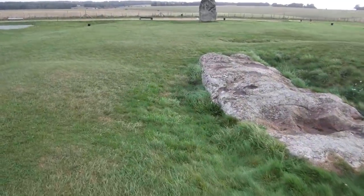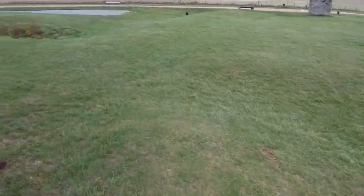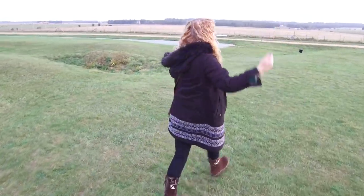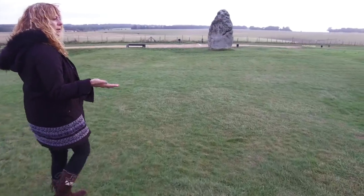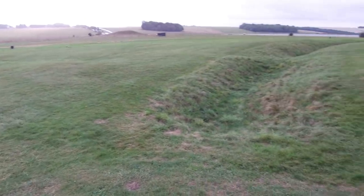Back in the day, Stonehenge would have been completely blocked off — you wouldn't be able to see what was going on inside. The banks would have been very high, and the three stones blocking your view. If you're an outsider, you'd just see those top little bits.